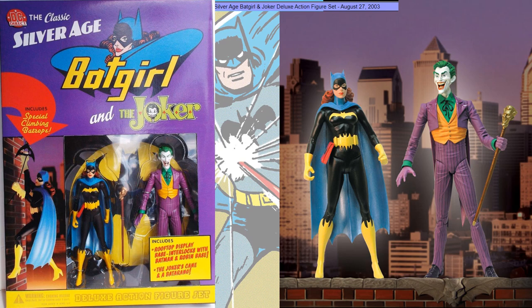The Silver Age Batgirl and Joker deluxe set came out August 27, 2003. This one actually has a rooftop display — it's pretty cool. And it interlocks with the Batman and Robin base, which is nice.